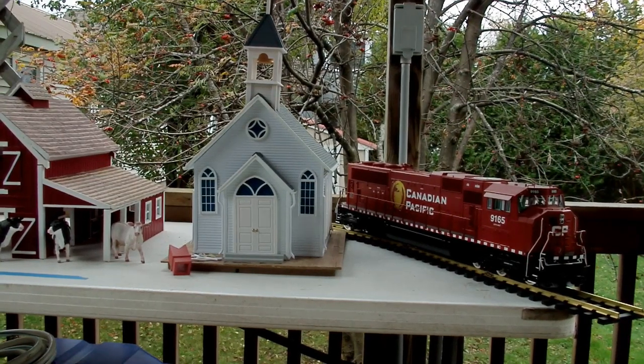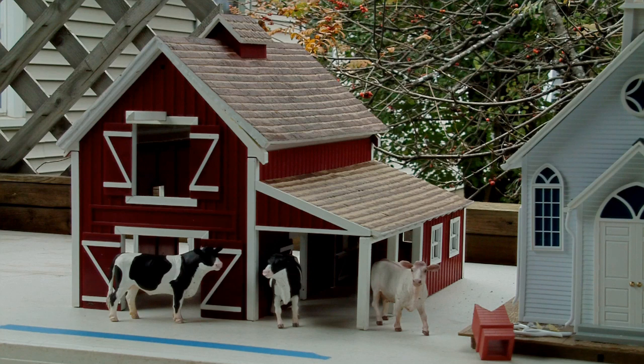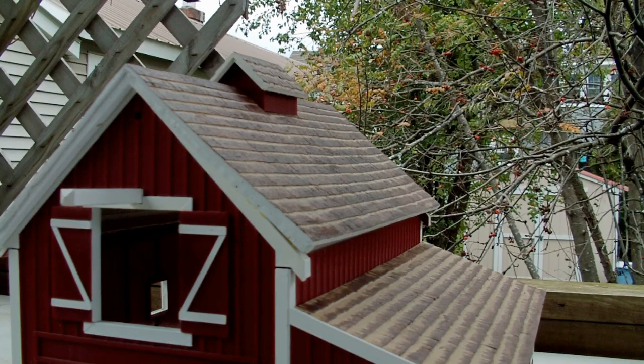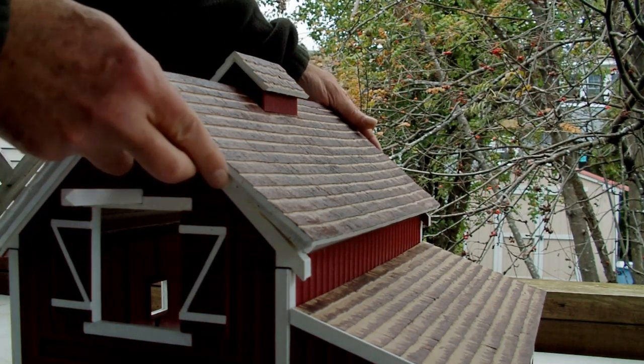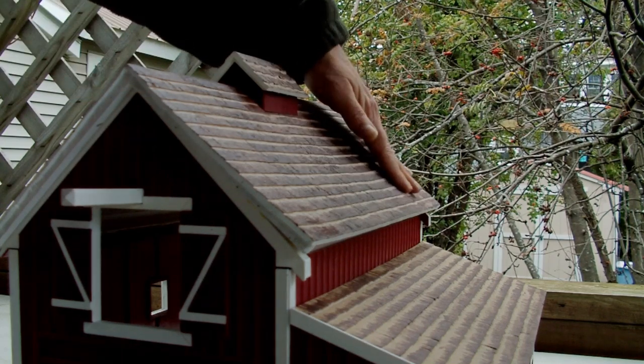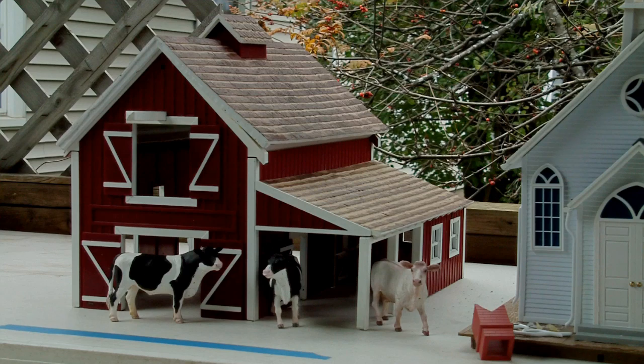The little barn was purchased in early January 2011. It sat out on the layout for all summer, but by August we noticed that the roof had separated. They used hot glue to manufacture the roof and it was totally separated and also warped a bit. We're going to try to fix that over the winter, but it was purchased brand new and that's the way it arrived.